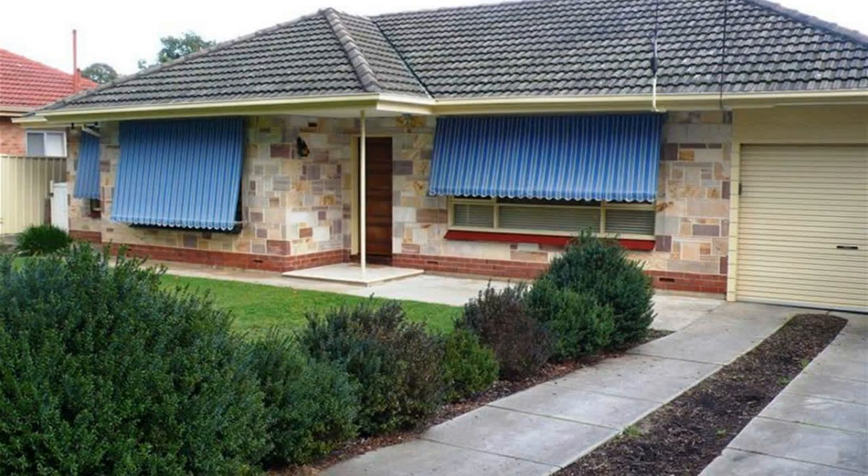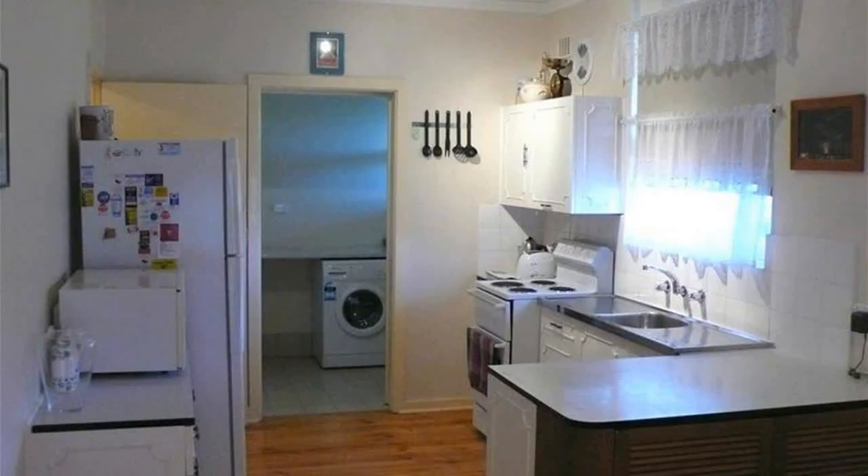This lovely three-bedroom home is located in the perfect location of Tea Tree Gully. This home offers space, location and a large garden for children to play.